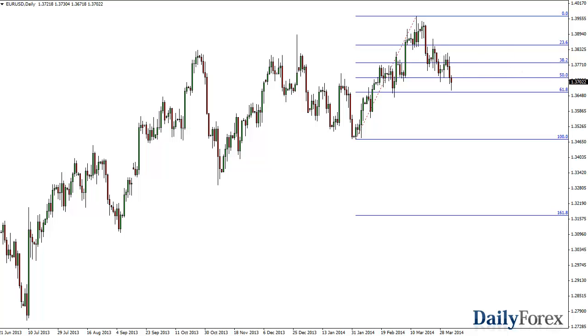Now looking in the other direction downwards — if we break the bottom of this hammer, that turns this hammer into a hanging man and we continue to go lower. I figure 1.35 or so would be calling at that point, but again it's going to be much like a move to the upside. You can see there are little areas all the way down that could cause problems. It's probably a little easier to fall from here than to rise, though ironically enough, even though the trend is most decidedly to the upside.